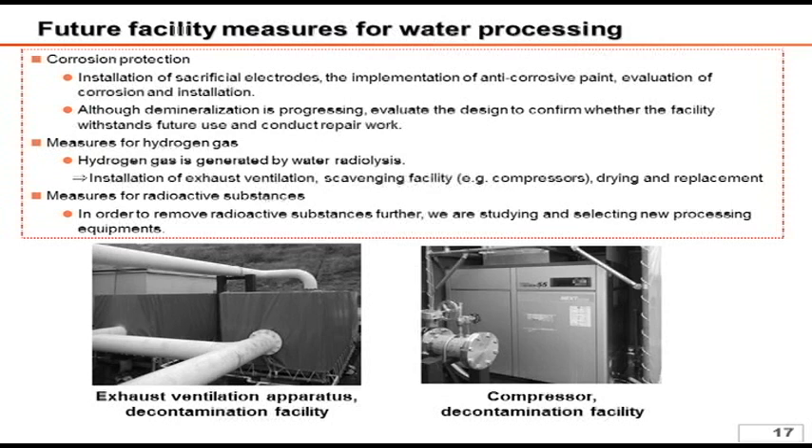Finally, although we have reduced the dose level of treated water to 10 to the 0th power becquerels per cubic centimeter, we are considering a new treatment system to achieve further reduction.